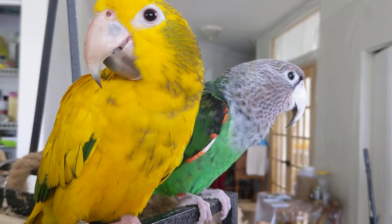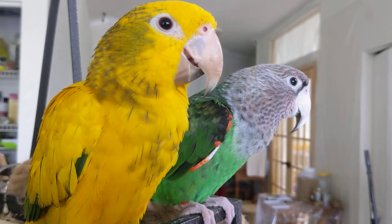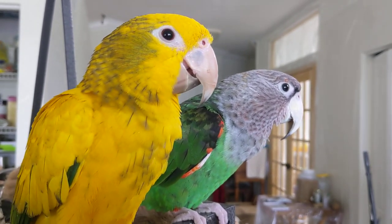What's a great Halloween treat for your parrot? It's healthy, it's fun, it's enrichment, and it really is a special treat.